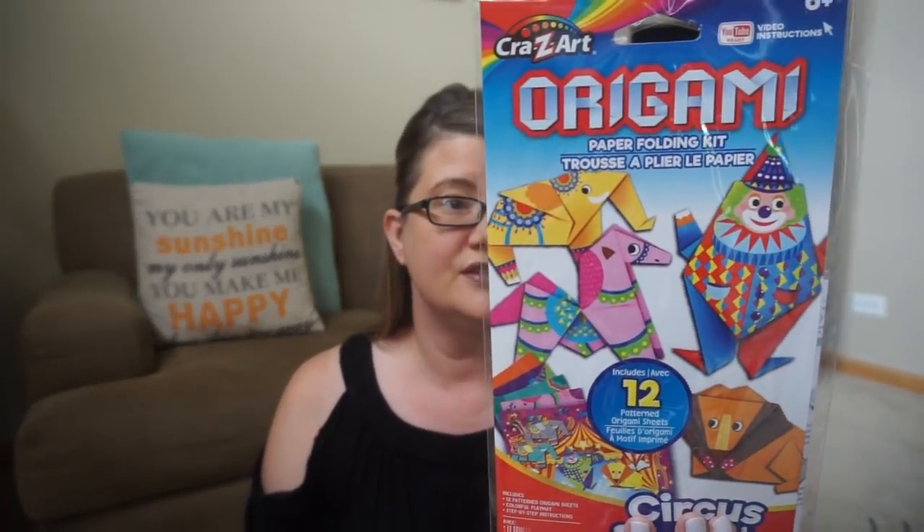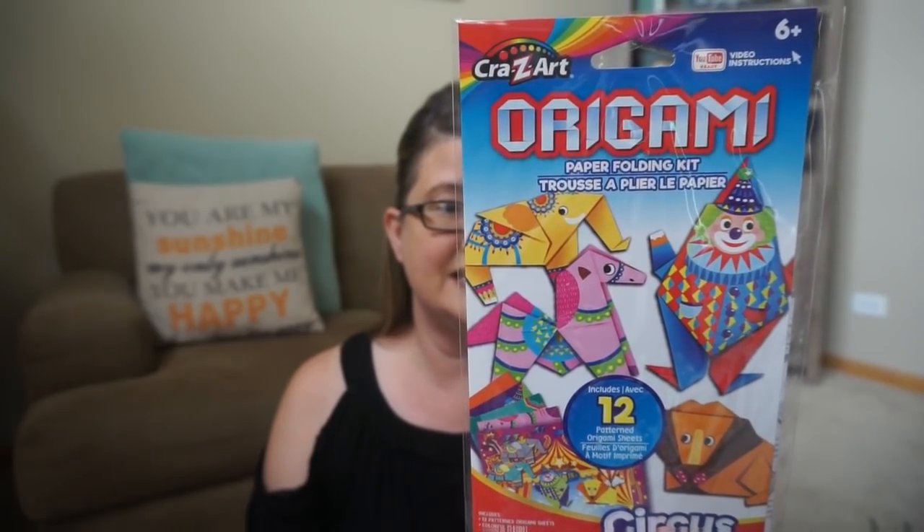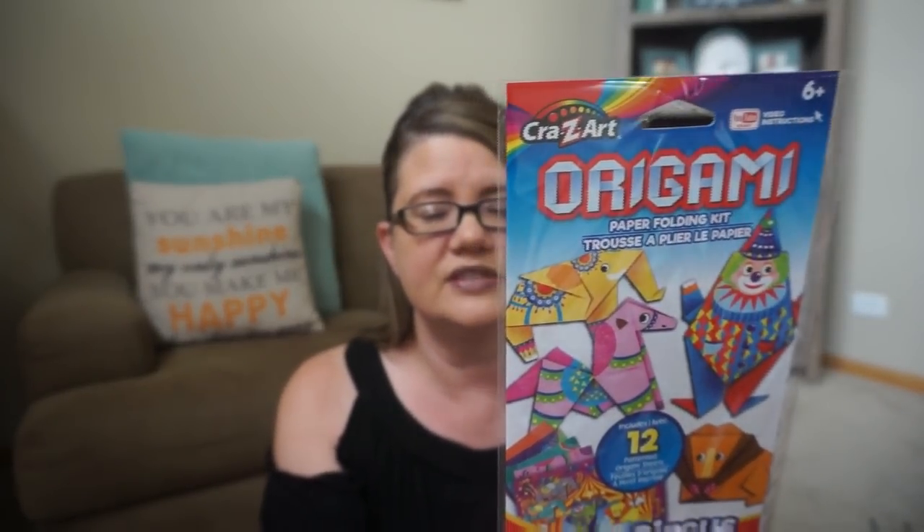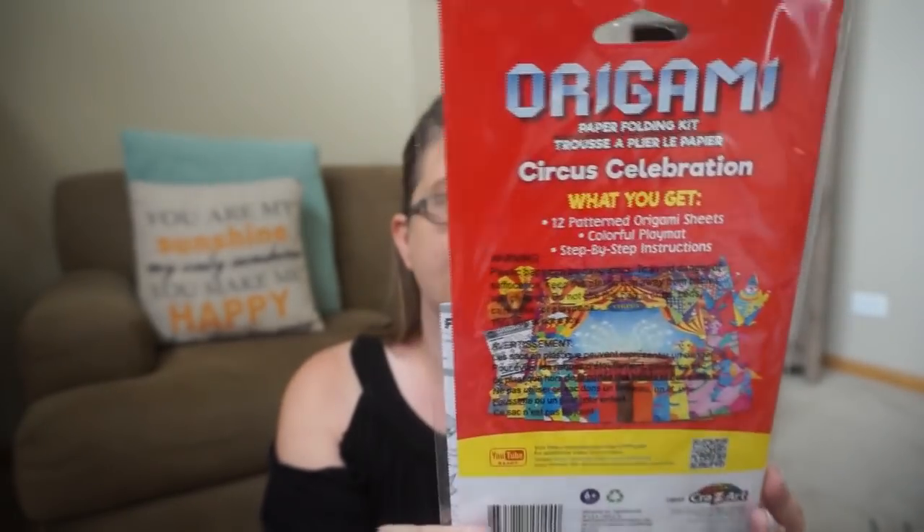This is going in their activity boxes. Now it's so easy for my daughter to find things at Dollar Tree. My son is a little bit harder because he's going on 11, so Dollar Tree isn't as exciting to him. But this is origami — it's a paper folding kit. You have 12 pattern origami sheets, a play mat, and step-by-step instructions. And it looks like you can go on YouTube and get instructions as well. This is from Crazy Art. I hope it's not as hard to put them together — sometimes those you're like, you wish you didn't buy it because it's more work.